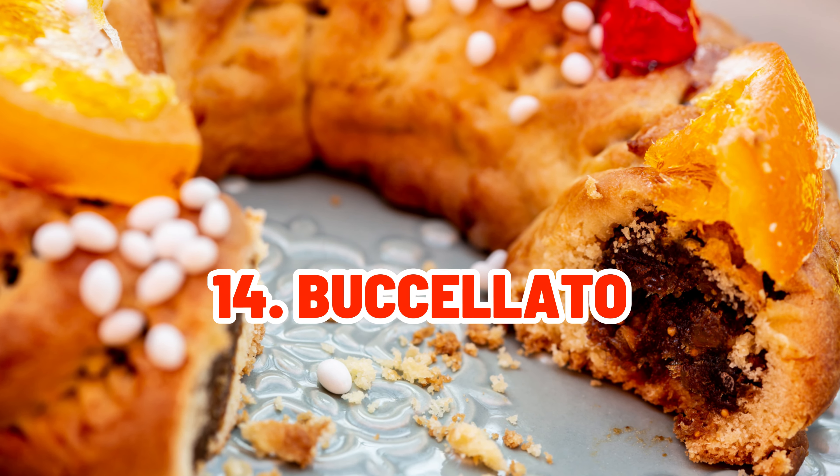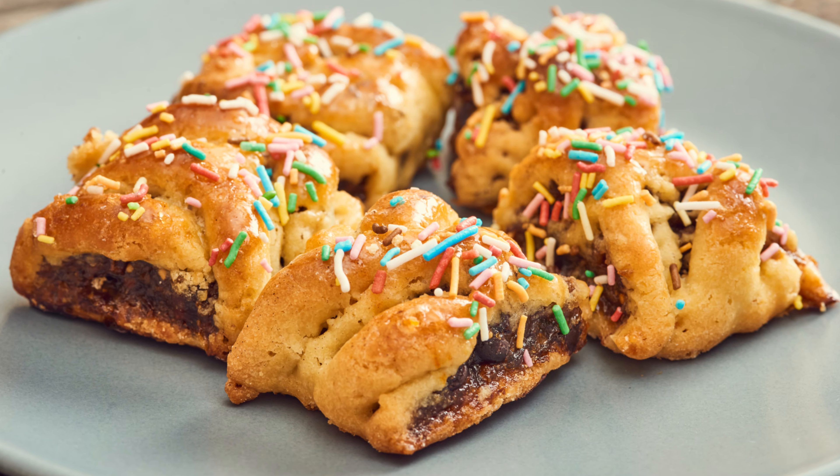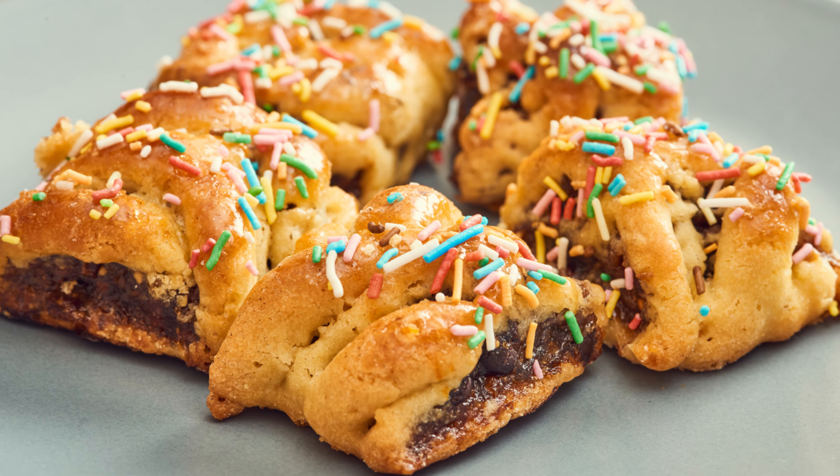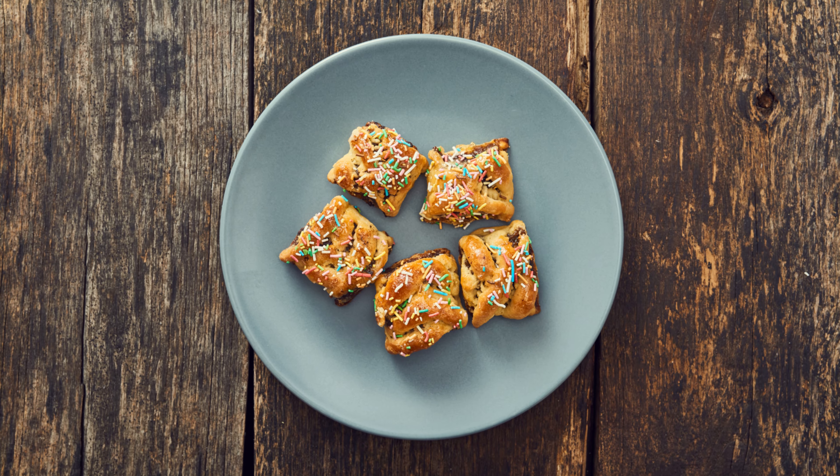And finally, the Buccellato, a Sicilian dessert loaded with figs, almonds, and spices, represents success and abundance over the holiday season.